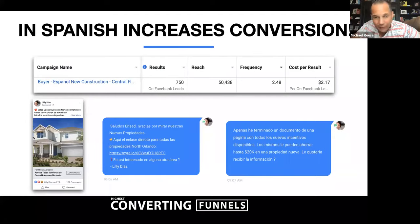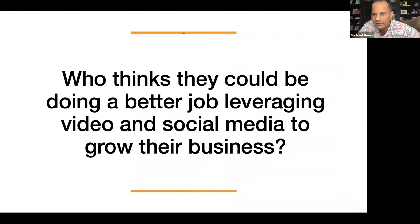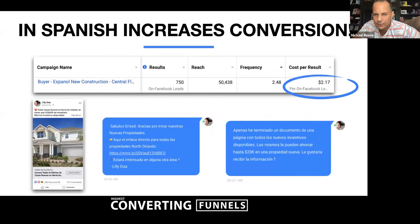We've done really well in Spanish. If you speak Spanish or have anyone on your team who does, this is untapped low-hanging fruit. Our cost per lead is $2.17. We worked with Lily, and one week she turned in six contracts. She was a part-time agent who wanted to go full-time — and obviously went full-time after we launched her funnel and she had great success.